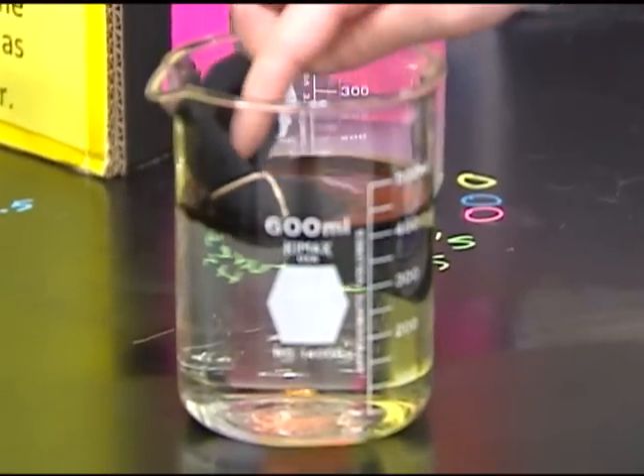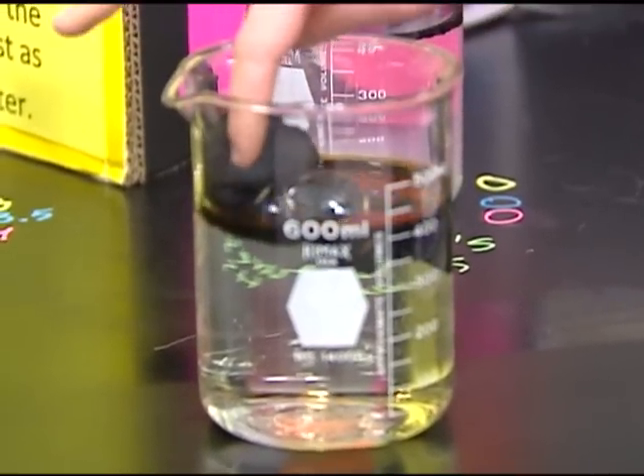Turns out nylons or stockings simply soaked up all the oil out of the beakers. Real surprising. The reason it did that is because it was oleophilic, which means oil-attracted.